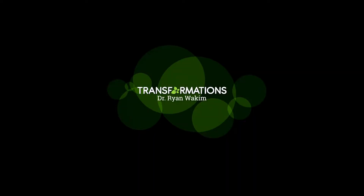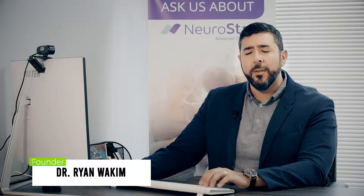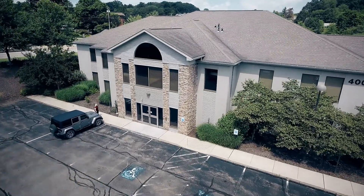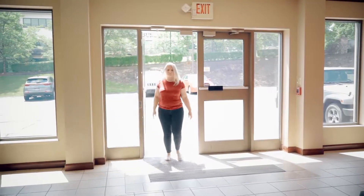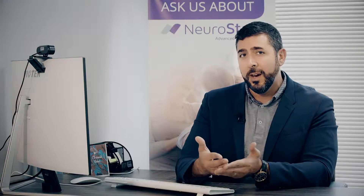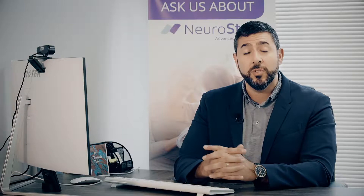My name is Dr. Ryan Wakeham with Transformations here in Pennsylvania, specifically the Pittsburgh area. I'm often asked what it's like to come into the office for a consultation, or what the process looks like, as this is a newer technology at least to the general public. Part of what we wanted to do today is to help show you what that process and flow looks like, from initially finding the office all the way to being in the chair and starting your treatment.